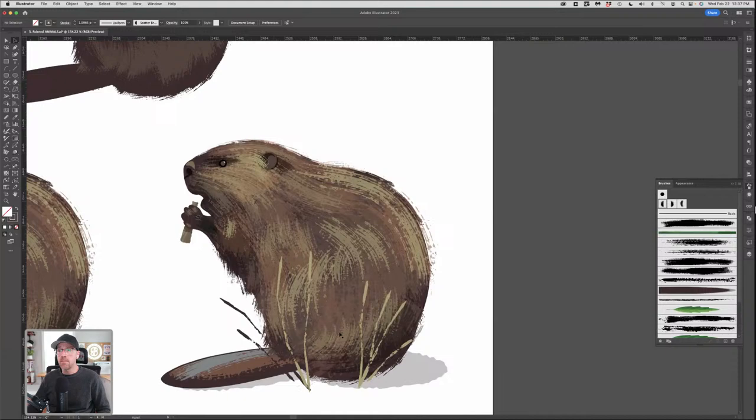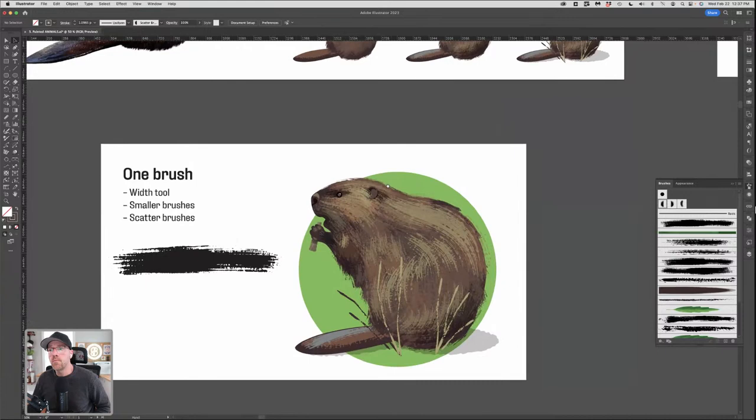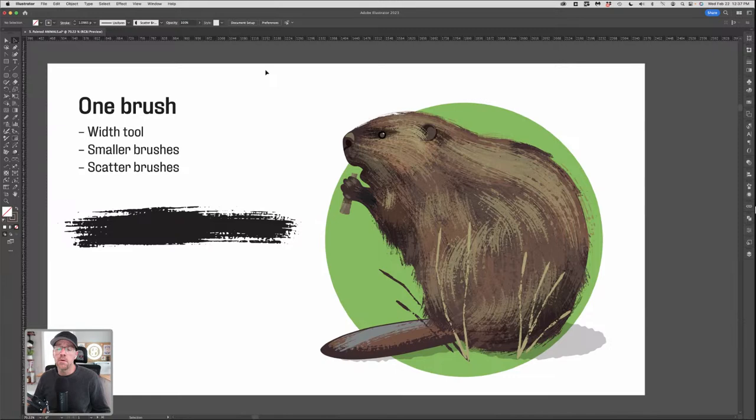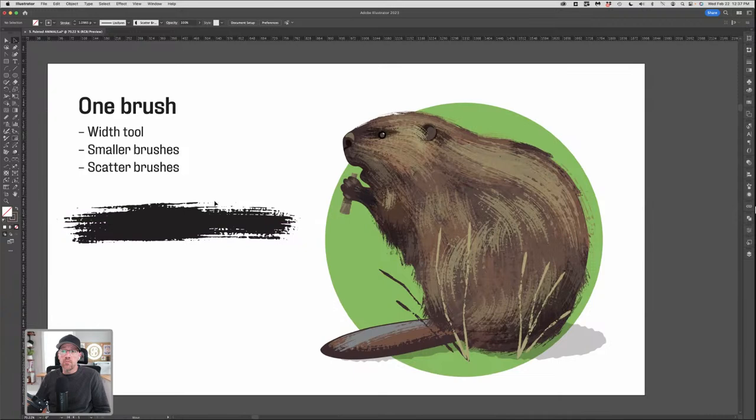The last step: add those details in — little cute eyes and ears, and maybe some foliage in the foreground. Love the word foliage. For this illustration, I'm essentially using one brush for everything, and I want to show you some really cool tips I've figured out to take one brush and do some really fun things with it.